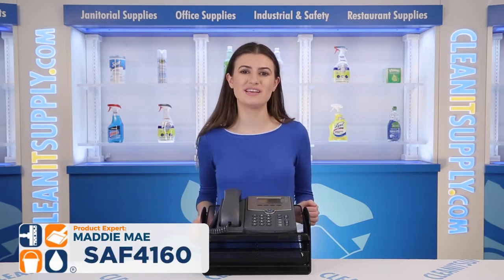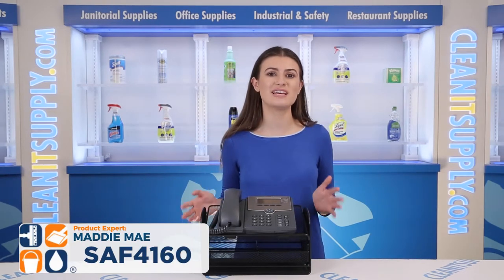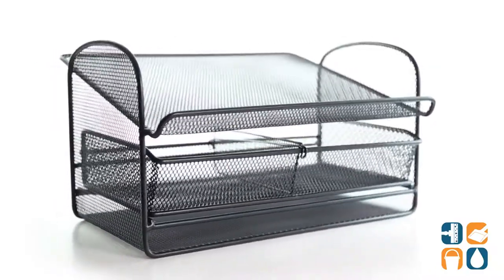Hey, I'm Addie Mae, here to introduce the Safeco Onyx Angled Mesh Steel Telephone Stand Detail Products Breakdown. Let me tell you what it's all about.